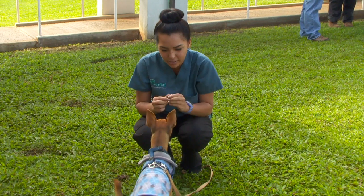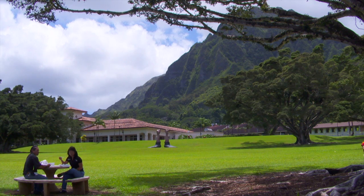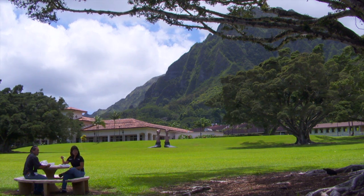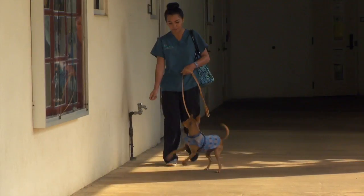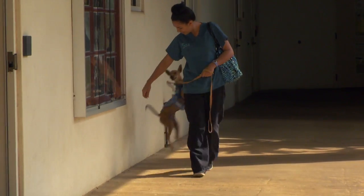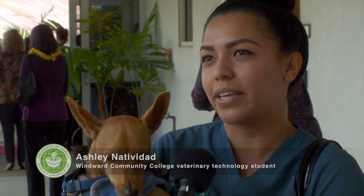Ashlyn Natividad is an animal lover and a veterinary technology, or vet tech, student at Windward Community College — the only college in Hawaii that offers degree and certificate programs for veterinary paraprofessionals. It's great news for Natividad: 'I thought first you needed to transfer and go to the mainland or online, so it's really good that I can just stay here at home and get my career.'